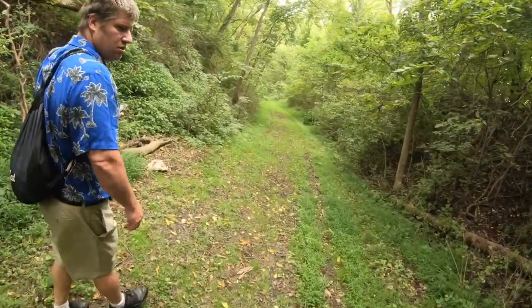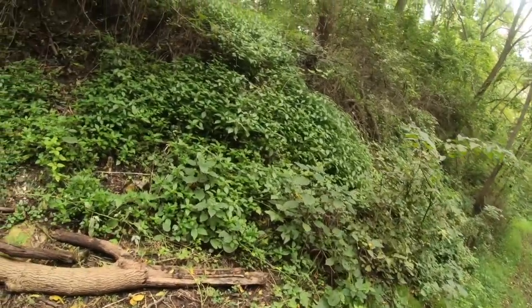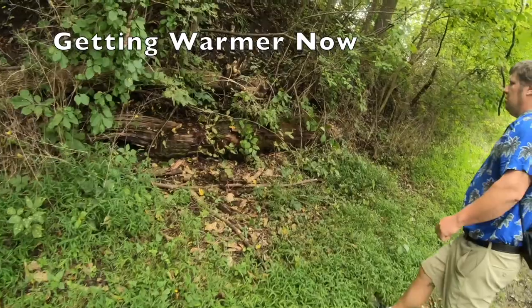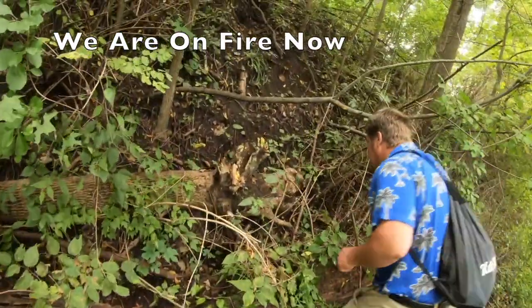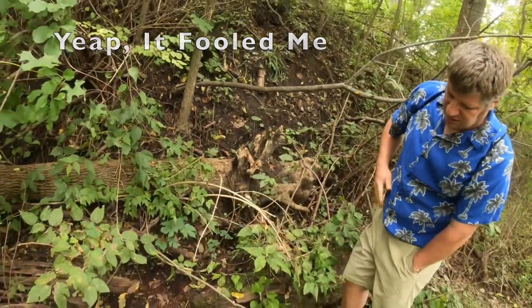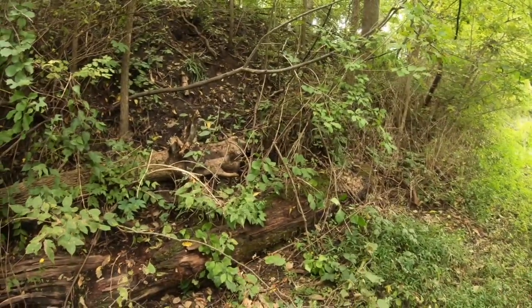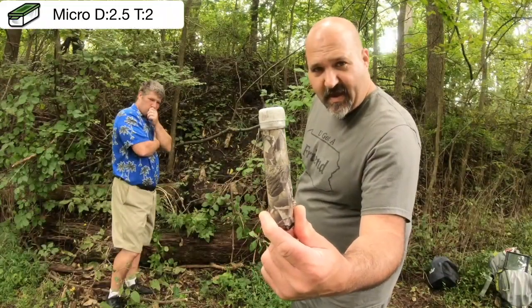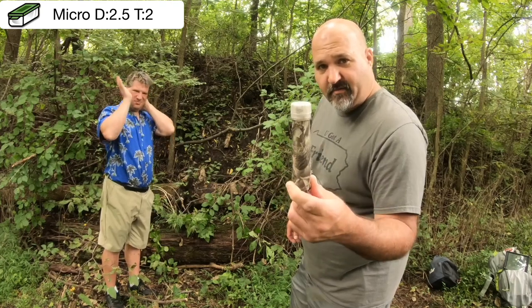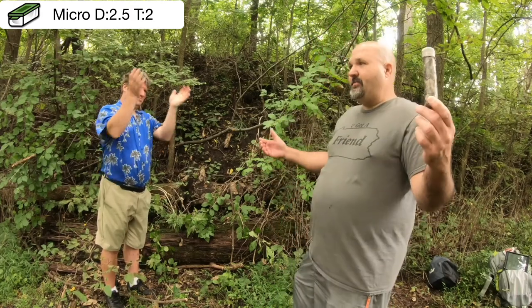There's a pile there — there's that log right here, look. That looked like it could be something. Yep, micro. Two-and-a-half difficulty, two terrain. The hint was geopile. Today's cache that we found for this episode: preformed tube, camouflaged white lid, nothing but a log. This is a traditional micro. And now we bring you ground zero.